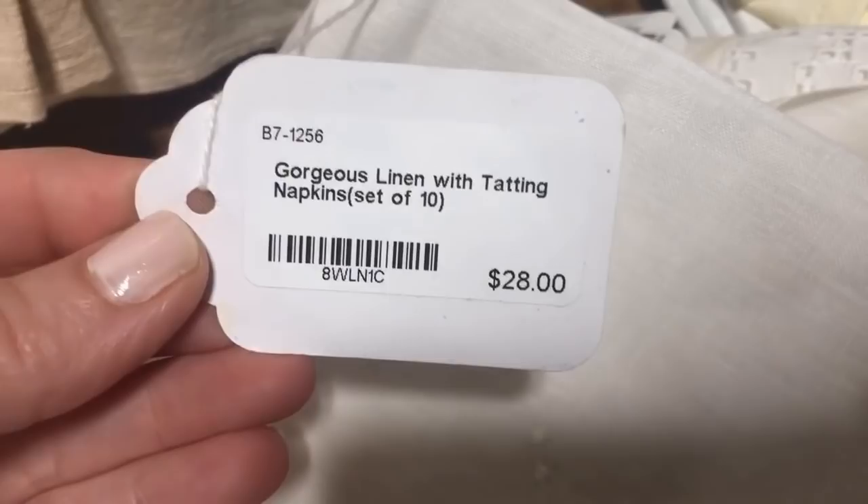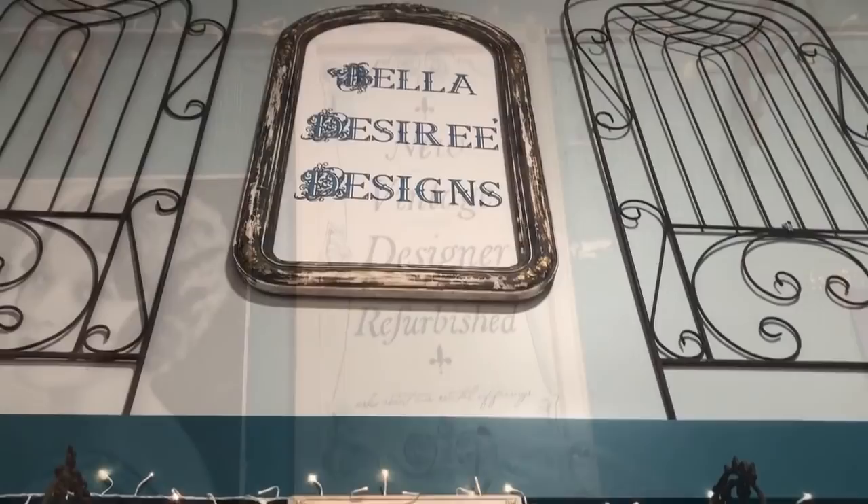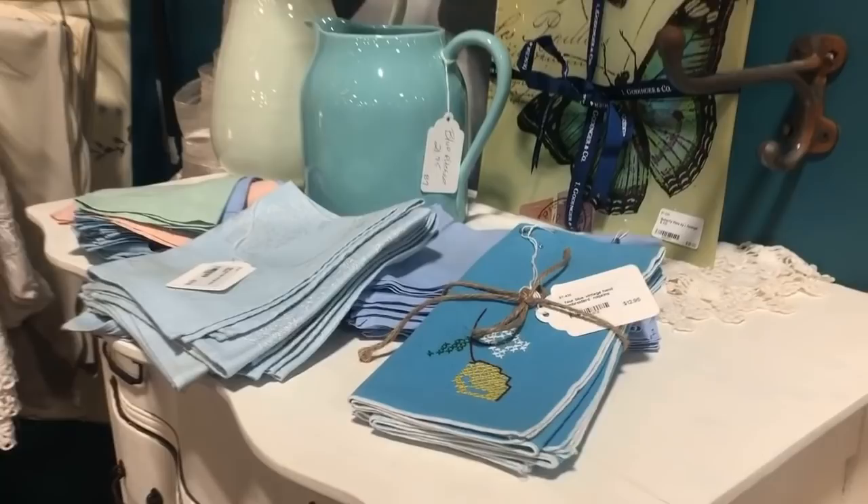Look at these napkins — wouldn't they be perfect for a luncheon or tea time? With the tatting — ten napkins for $28, and these are on sale too. This was the find of the day; I am so happy with these. Even if I didn't want to keep them, I could put them in a pretty box, tie it with ribbon, and give it as a gift — someone would be oh so pleased to receive them.